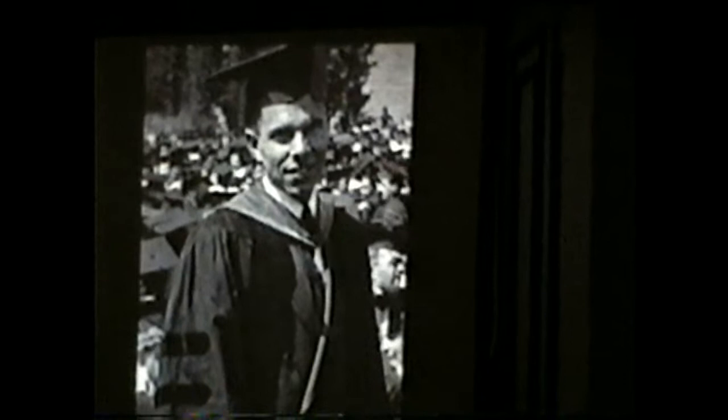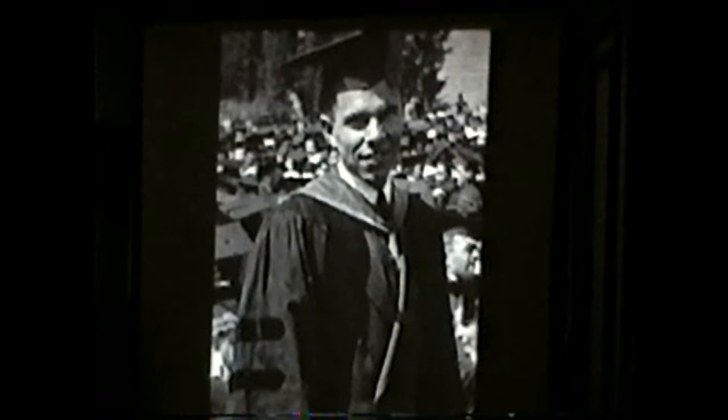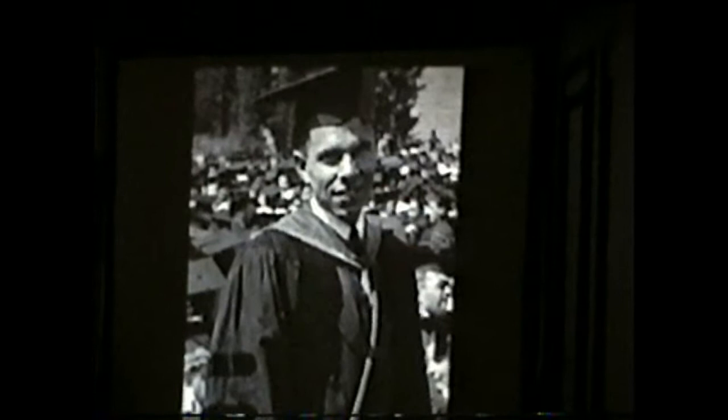It was the depth of the Depression. He really hadn't thought about what he was going to do after he got his PhD — he just felt something would turn up, and indeed it did. Lewis hired him to stay on as his personal assistant.